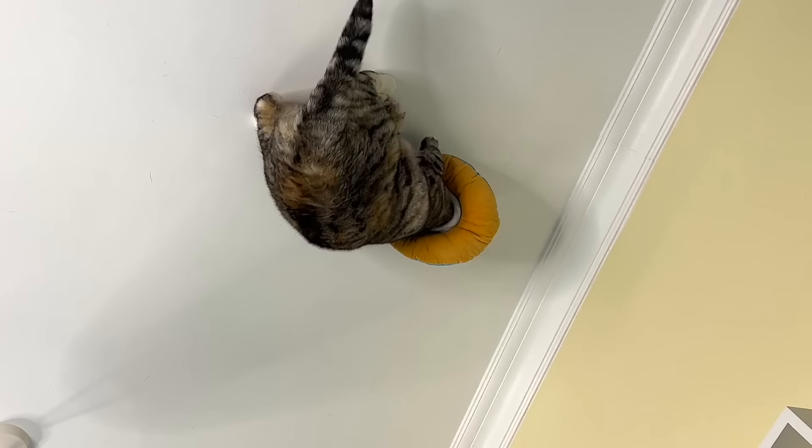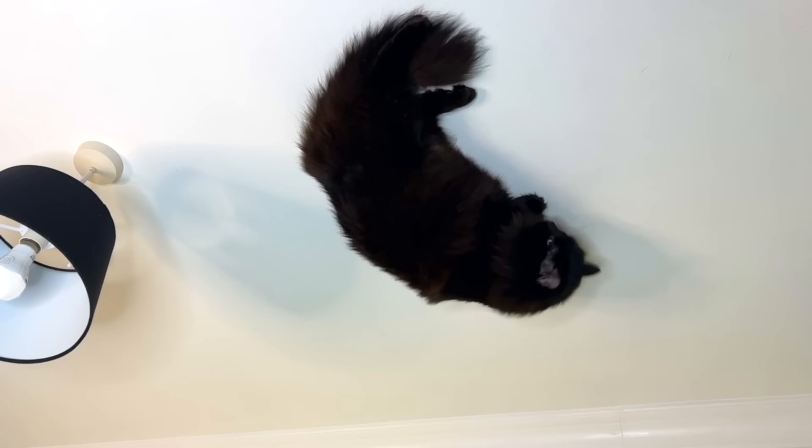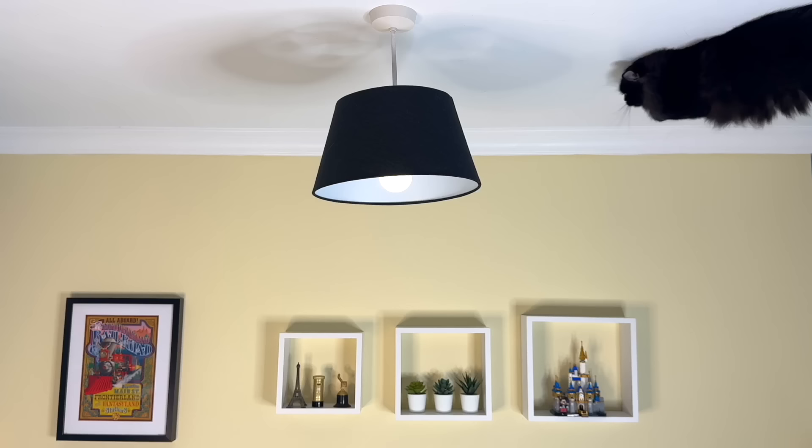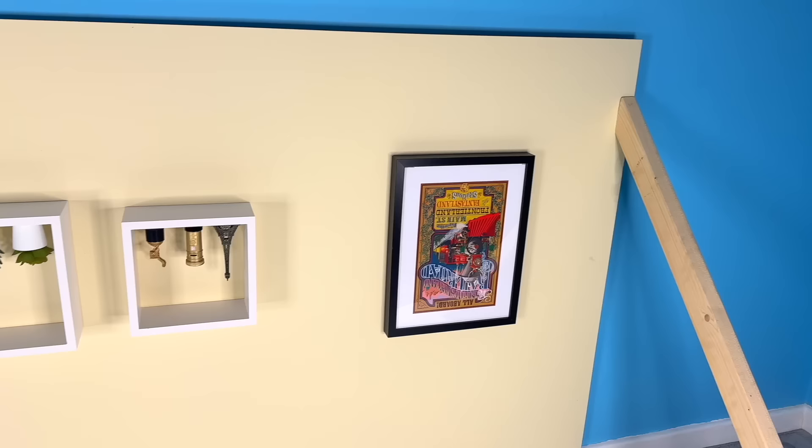If Ralph was ignoring gravity, Bella was full on mocking it. She then headbutted the lampshade, before Ralph had a go at rolling around himself. So how exactly does this work? Thanks to some good old movie magic — an upside down set. Making this was so much fun; it's the small details like the frames and ornaments that really sell the illusion, not to mention the working ceiling light I installed.